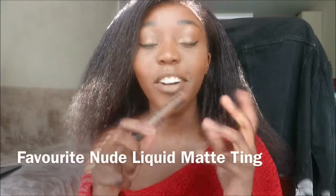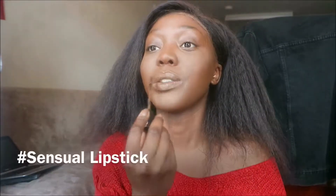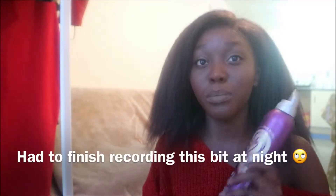This NYX Liquid Suede number 22 is amazing — it's brown. I really like a nude face and this is the best nude you can ever get, like seriously. I've taken off what I had before and I just put this on. It just brings it back to that nice chocolatey shade and I feel so sensual — so sexy with this colour. It's dried now and I usually love this nude look. I'm going to make this definitely a video on my favourite nude look.